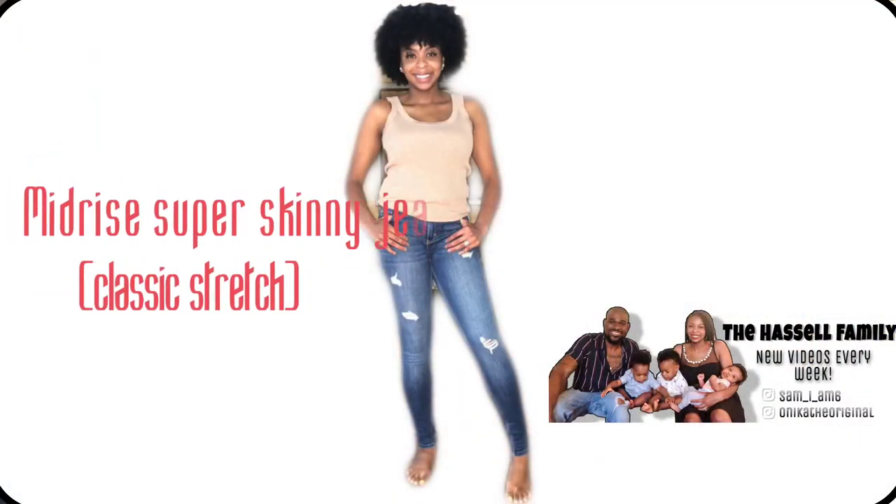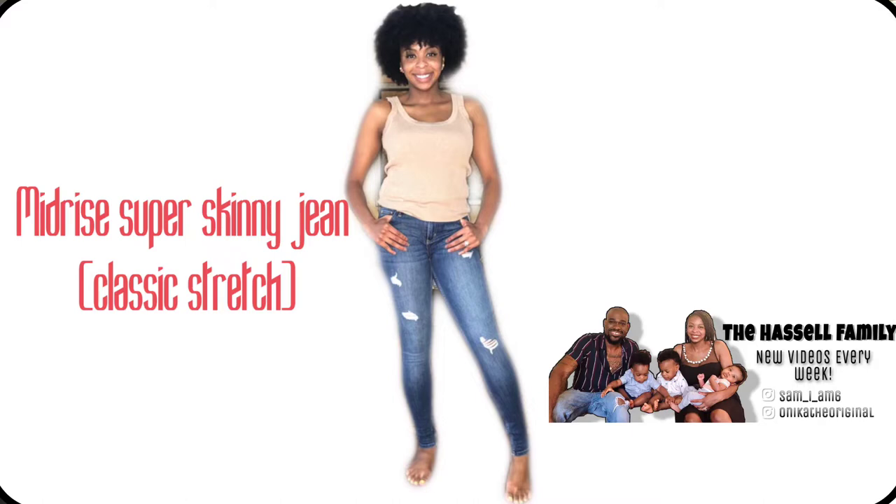The first thing I want to get into is the mid-rise super skinny jean in the classic stretch. My main reason for ordering so many jeans is that I figured I'd get a little thicker since the baby. I haven't gained a whole bunch of weight — I'm pretty much back to normal — but it was just time to get more jeans, and a good excuse to buy more anyway.